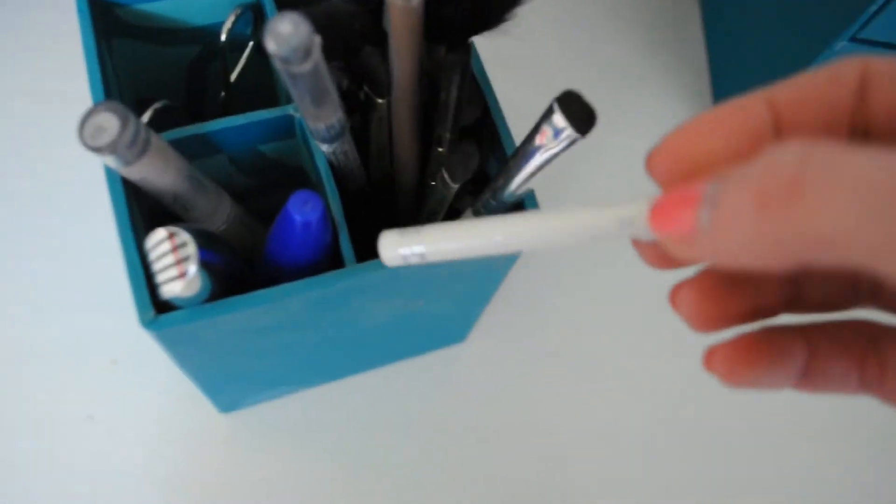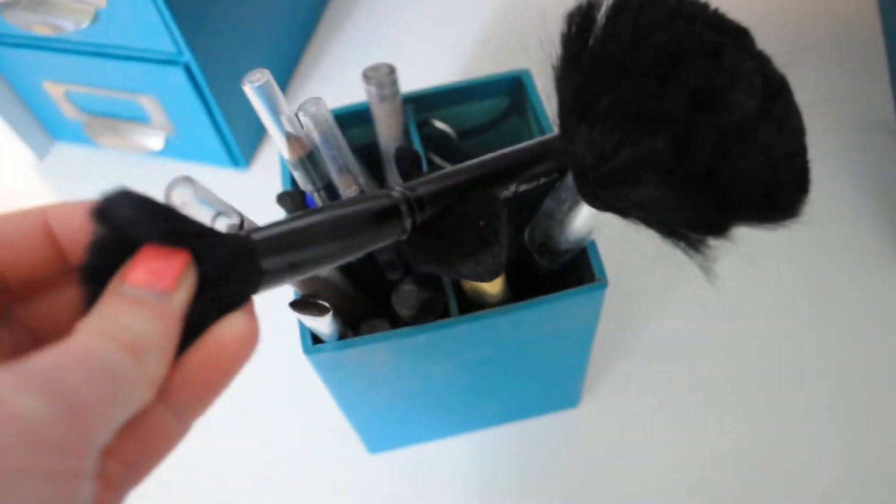I also have another eyeliner back here — the Rimmel White Eyeliner. These other brushes over here are mostly from Forever 21, except one from Elf and one I got from the dollar section at Target.